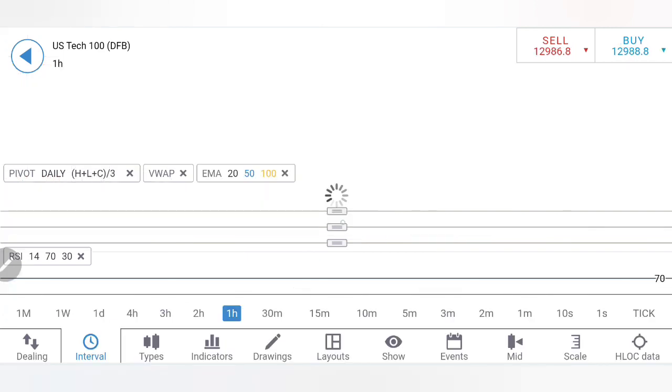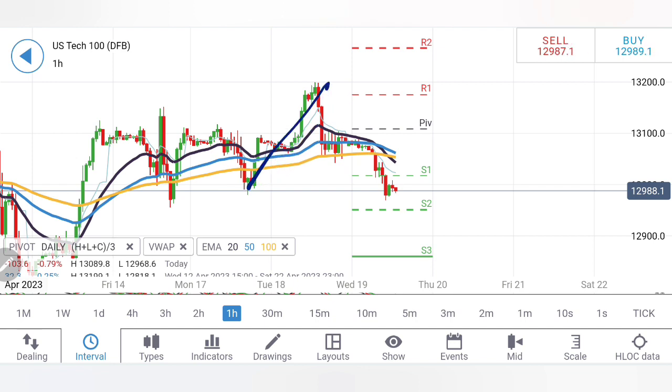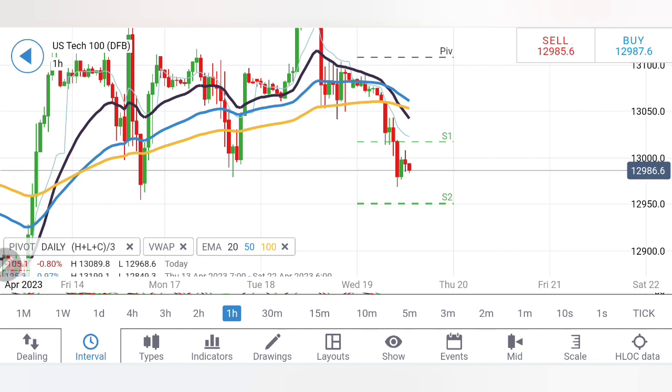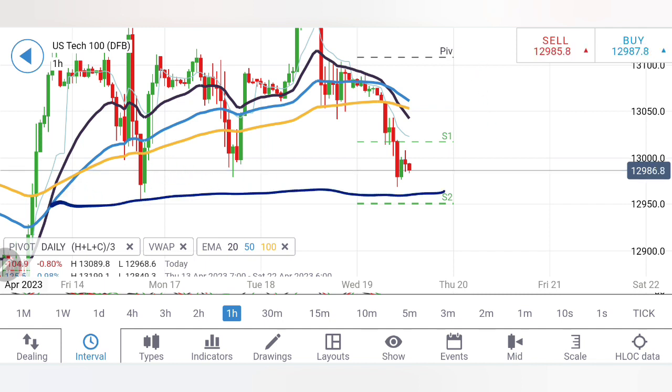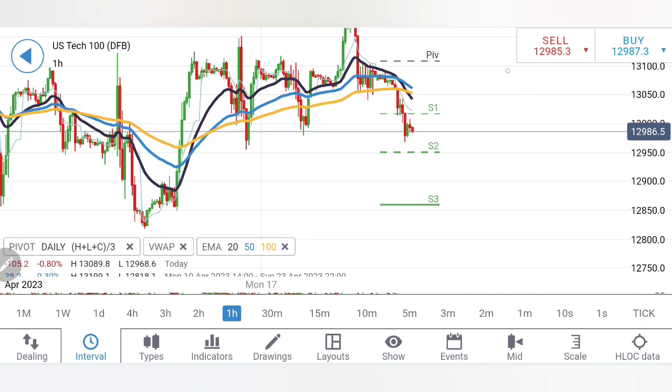Looking at the early charts for Tech 100, you can see the retracement, drop, and consolidation — it is trying to create a bearish channel. Even if it tries to retrace now, 13,060–13,100 is the key level. Only beyond 13,100 can we expect it to rise. Until it stays below 13,100, I will not consider this bullish. It also needs to break below 12,950 to confirm further bearishness.